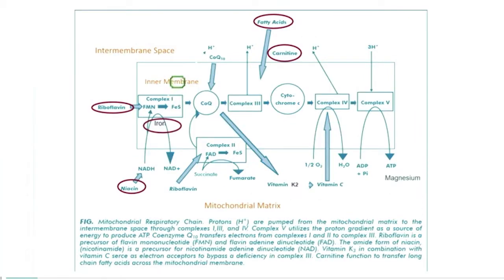Niacin is the foundation of NADH. Iron is present in several of these molecules as heme groups, which enables hydrogen ions to go out. CoQ10 is a shuttle that moves electrons from complex 1 to complex 3, and also from complex 2 to complex 3 — another backup bypass system that allows us to survive.